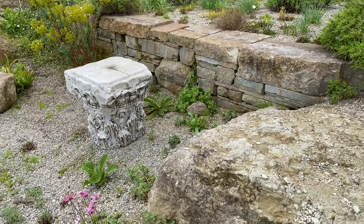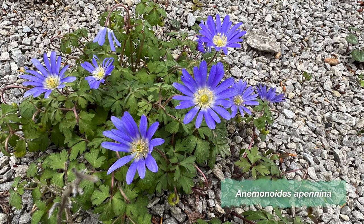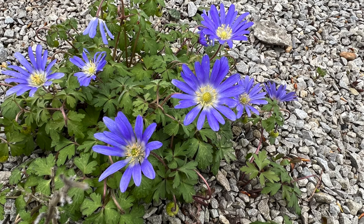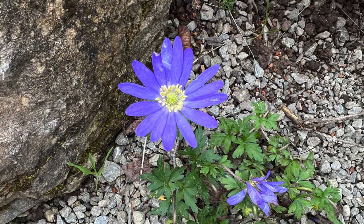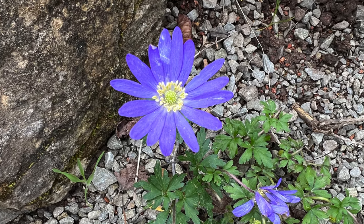Also growing at Sissinghurst is the Apennine anemone, a smaller spreading plant with deep blue starry flowers held above low cushions of finely cut leaves. Native to the woods, hills and forests of the Mediterranean, it is suited to sun or part shade.